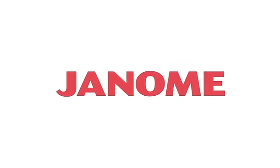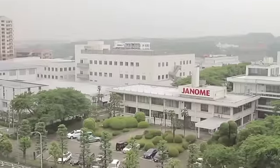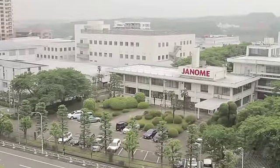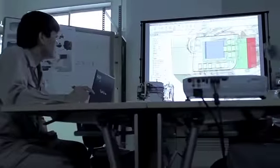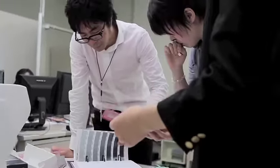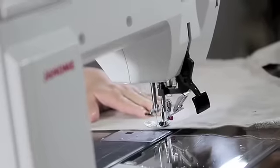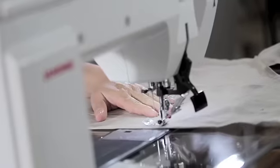The innovation in Janome sewing machines does not happen by chance. It is painstakingly created here, at the world's first research center for sewing machines. Every day, highly experienced designers assess the sewing needs of the entire range of Janome customers, from the brand new sewist to the highly skilled expert embroiderer.